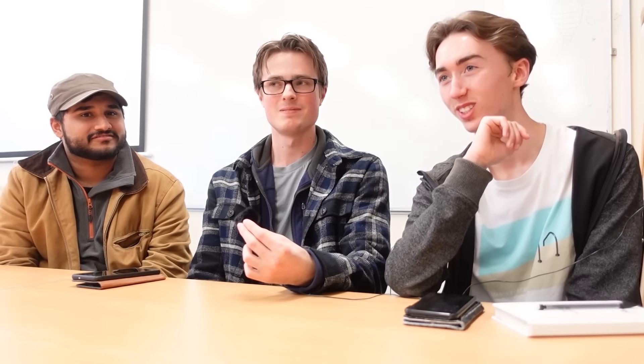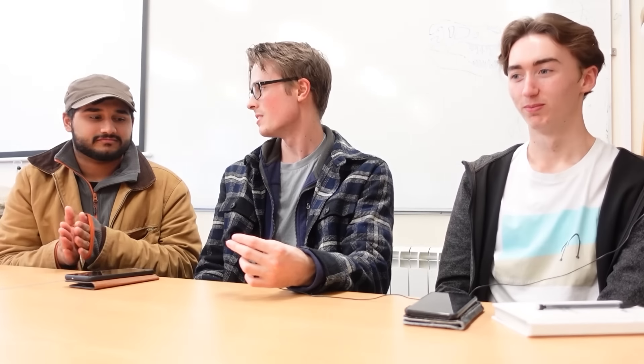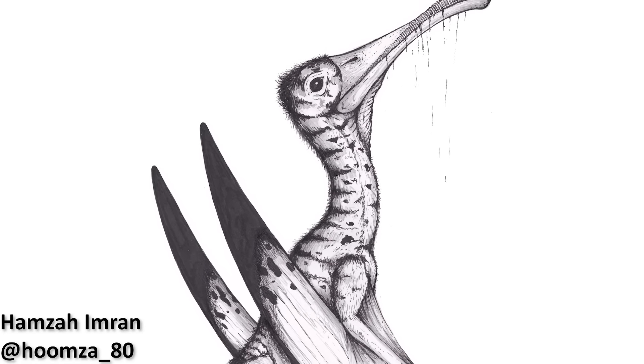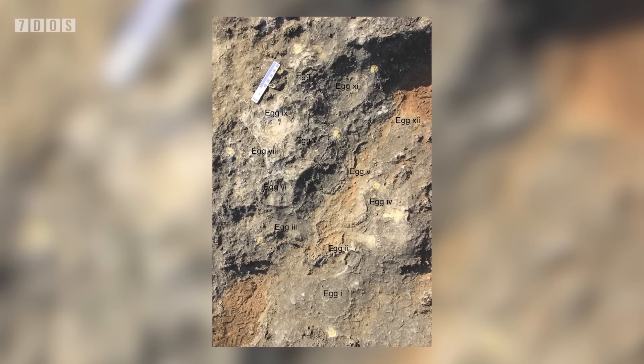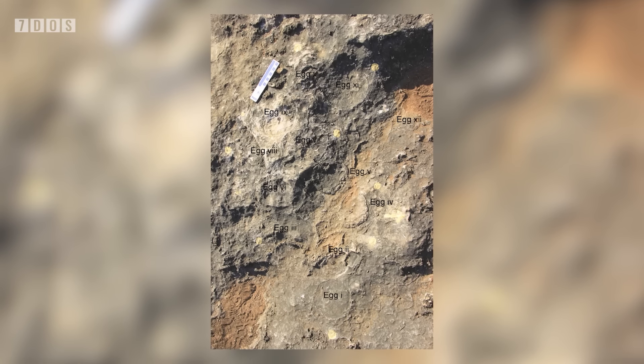Thank you so much for taking the time to talk to us. I think we can agree it's a really amazing pterosaur, one of the most beautiful pterosaurs ever discovered. Even the CT and x-ray scans — those images were really nice as well. The whole thing is just an absolute delight to work on. Thank you for answering our questions. If you'd like to see the full version of that interview, do be sure to catch our upcoming episodes of Boneheads, where we'll be talking about this pterosaur in much more detail.